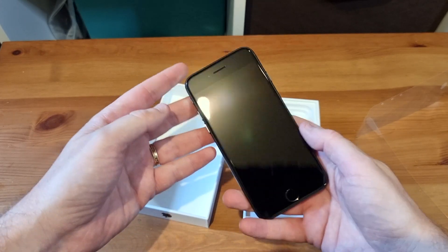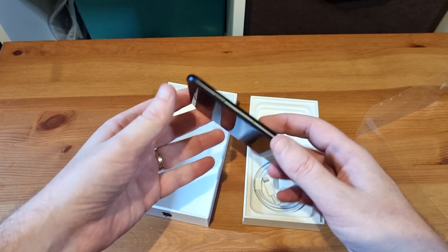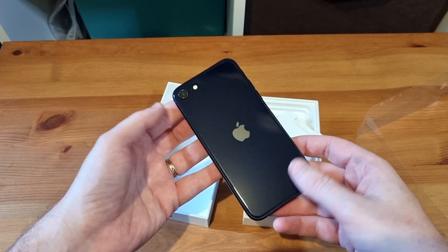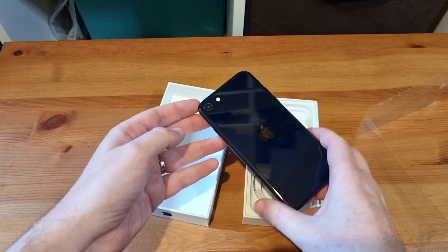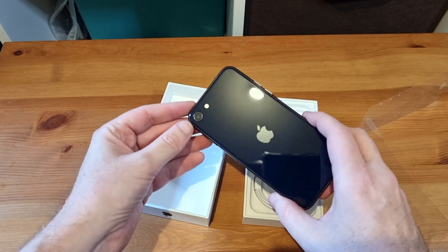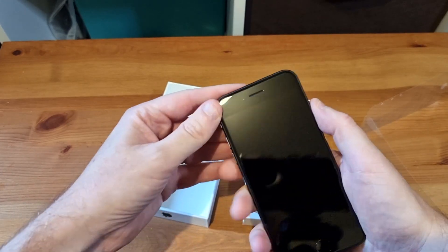Otherwise, we are very much talking that classic iPhone 8 kind of design. There's not a lot that you'd really be able to pick between this and the older model SE, were it not for firing up and working out what it can do, and of course, the inbuilt 5G and features like that.